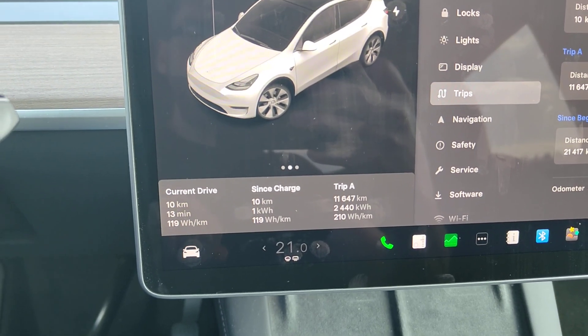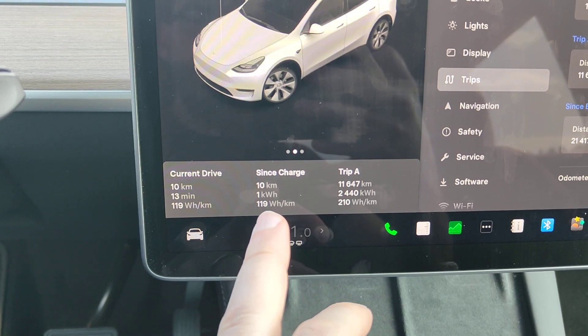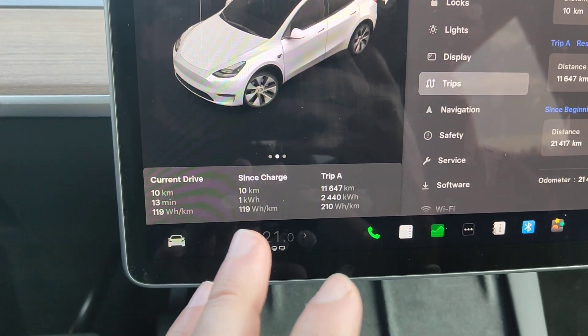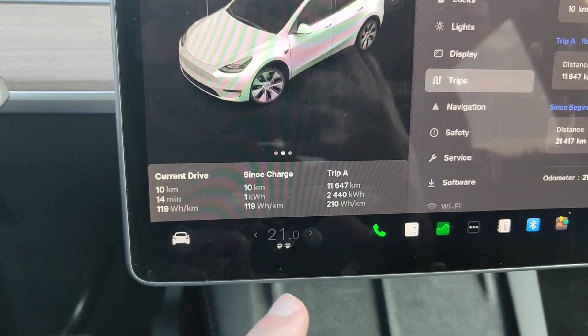The power consumption on this Tesla Model Y was 119 watt hours per kilometer on this 10 kilometer drive. This had a mixture of highway driving and also some roads with lower speeds.